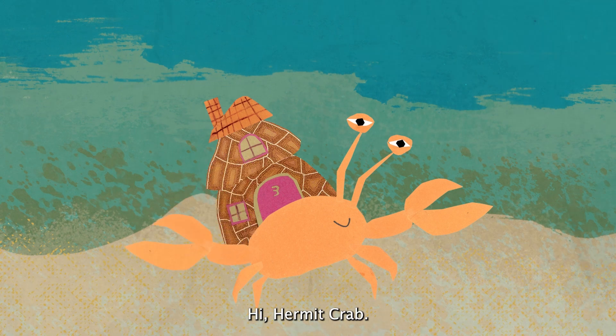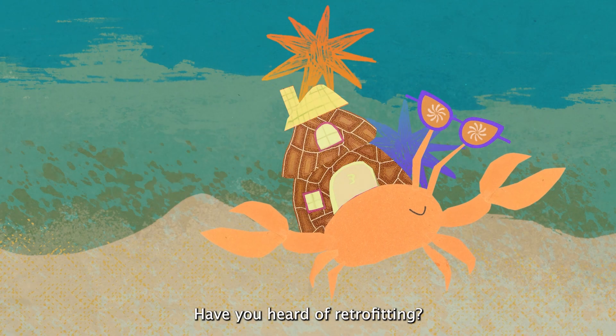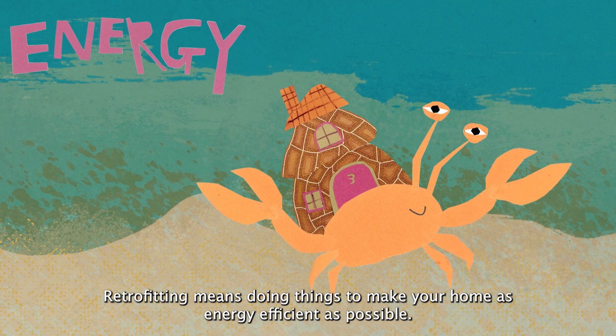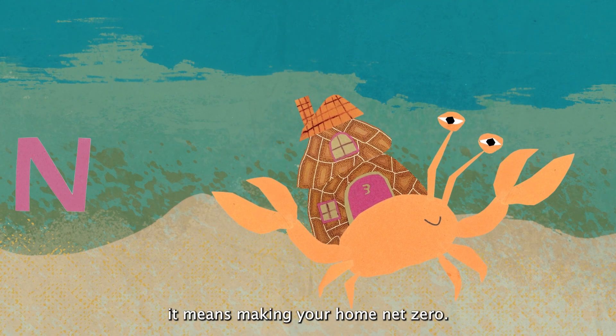Have you heard of retrofitting? Not that kind of retro. Retrofitting means doing things to make your home as energy efficient as possible. In a dream world, it means making your home net zero.